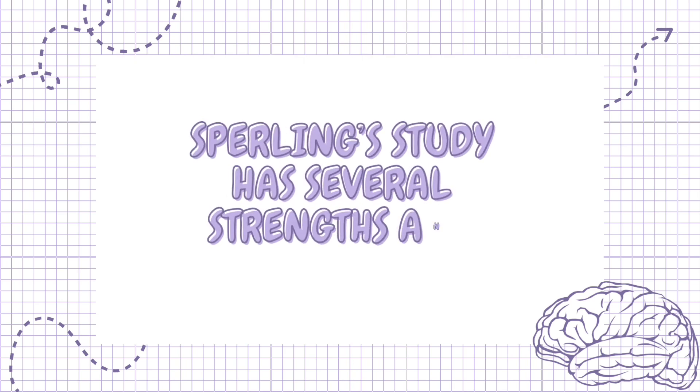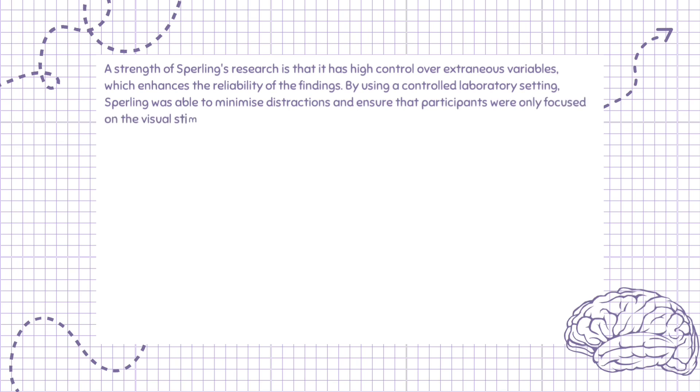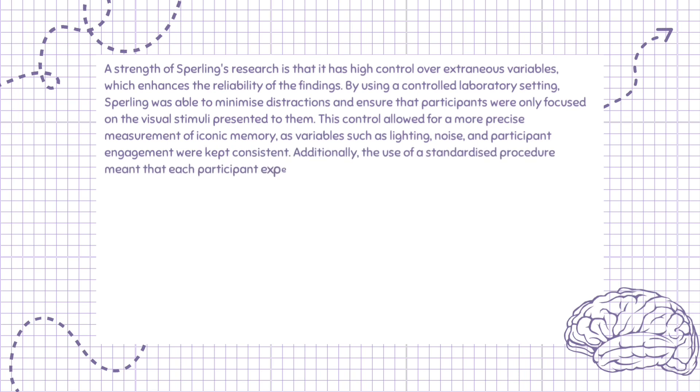Sperling's study has several strengths and limitations. A strength of Sperling's research is that it has high control over extraneous variables, which enhances the reliability of the findings. By using a controlled laboratory setting, Sperling was able to minimize distractions and ensure that participants were only focused on the visual stimuli presented to them. This control allowed for a more precise measurement of iconic memory, as variables such as lighting, noise, and participant engagement were kept consistent. Additionally, the use of a standardized procedure meant that each participant experienced the same conditions, making it easier to replicate the study and verify the results.